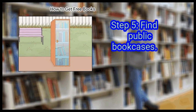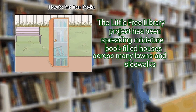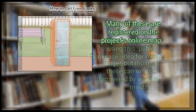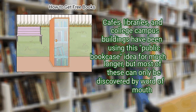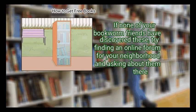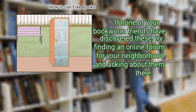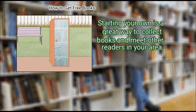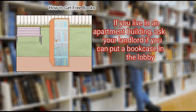Step 5: Find public bookcases. The Little Free Library project has been spreading miniature book-filled houses across many lawns and sidewalks. Many of these are registered on the project's online map. Cafes, libraries, and college campus buildings have been using this public bookcase idea for much longer. Most can only be discovered by word of mouth, so try finding an online forum for your neighborhood and asking there. Starting your own is a great way to collect books and meet other readers. If you live in an apartment building, ask your landlord if you can put a bookcase in the lobby.